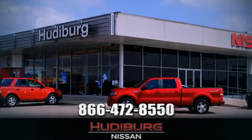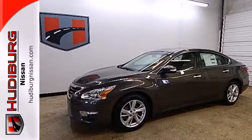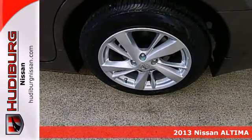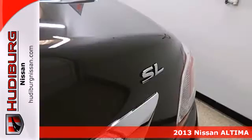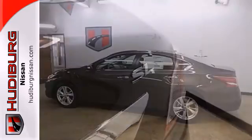At Hudeburg Nissan, we'll give you more! Here's a 2013 Nissan Altima. Enjoy fuel efficiency and safety all in one package. This gas-sipping sedan will ensure that passing the pump is as easy as passing that car up ahead.